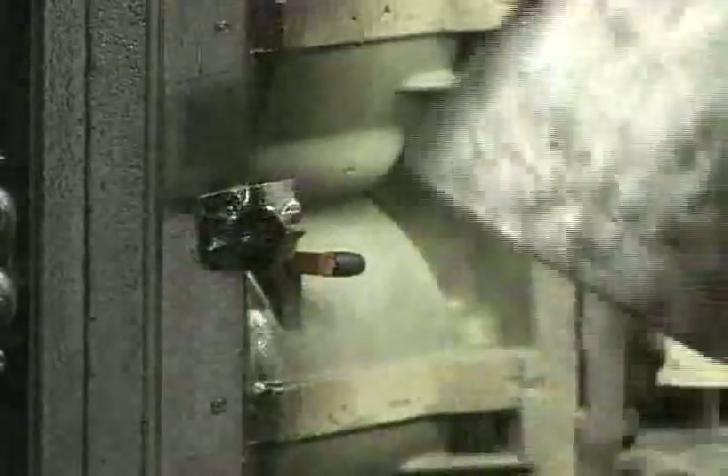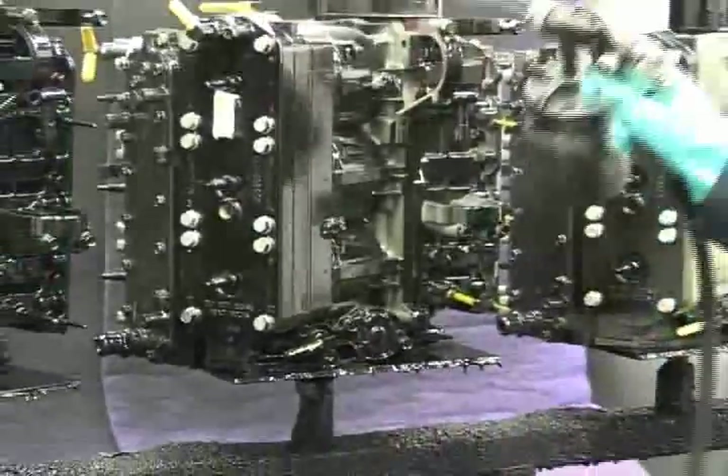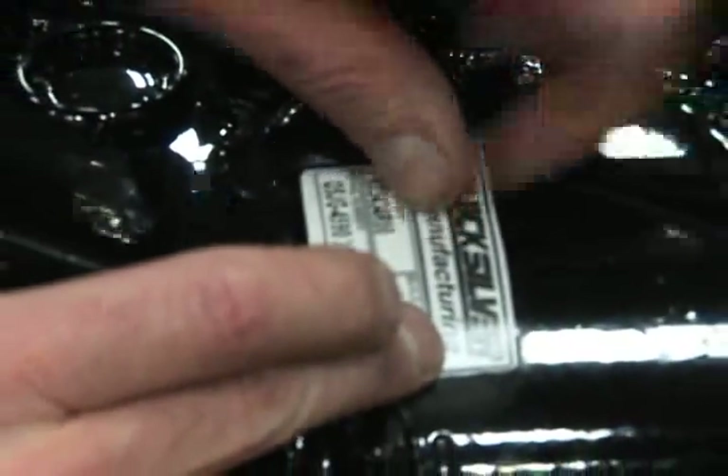Following hand assembly, each remanufactured powerhead is transported to the paint booth, where the signature phantom black finish is professionally applied. Then each powerhead is tagged and readied for shipment.